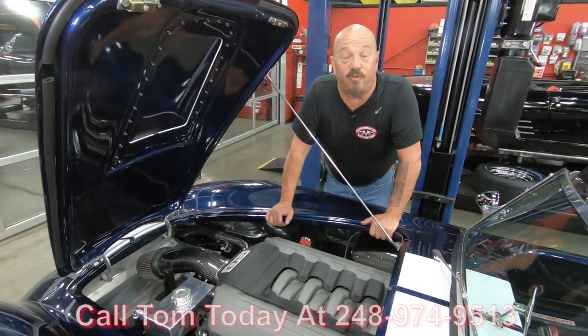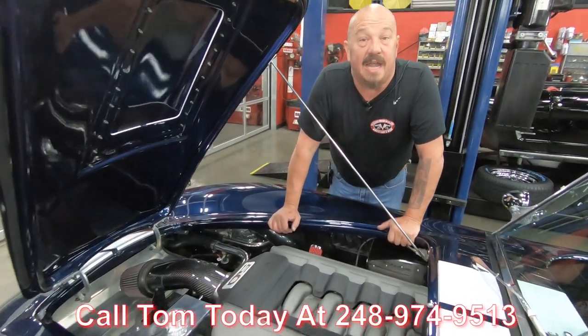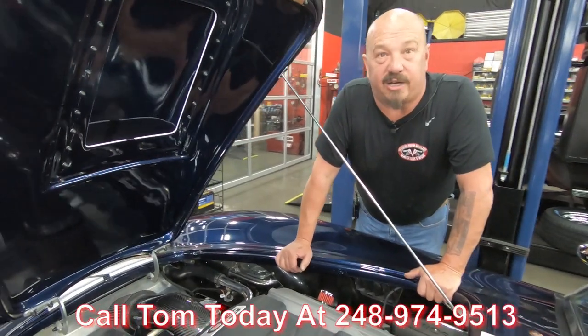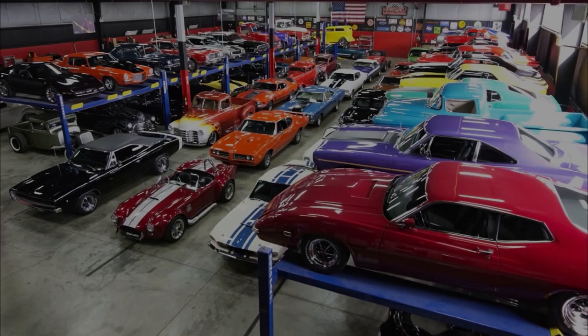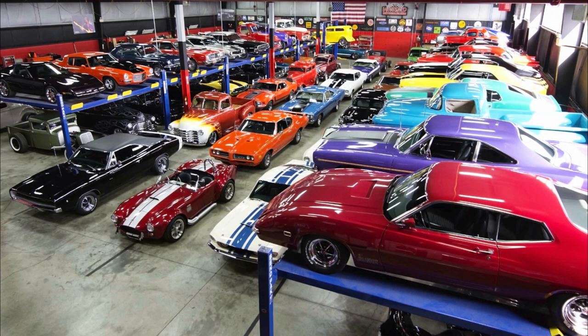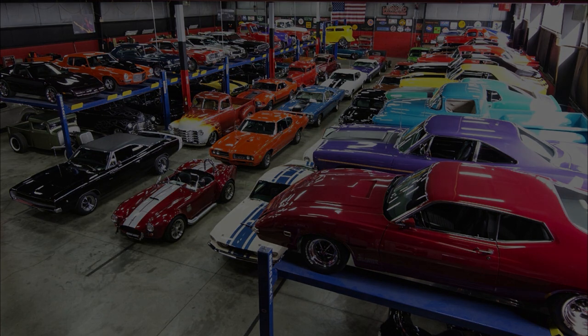Give us a call at 248-974-9513 and let Vanguard Motor Sales park this dream in your driveway. We'll see you next time.